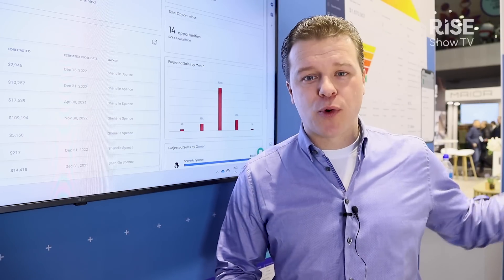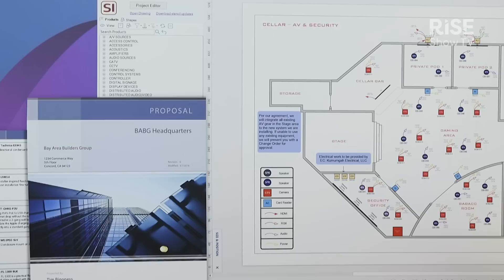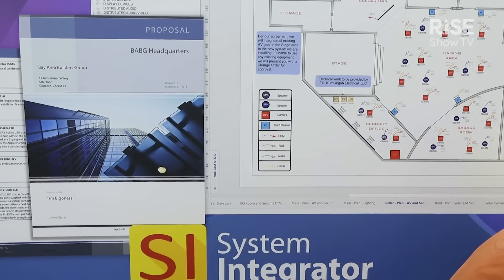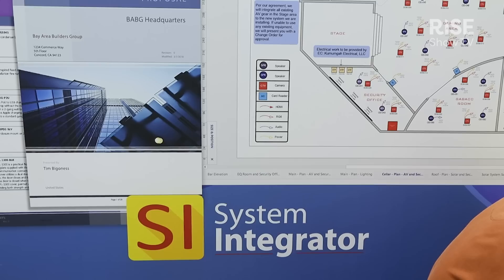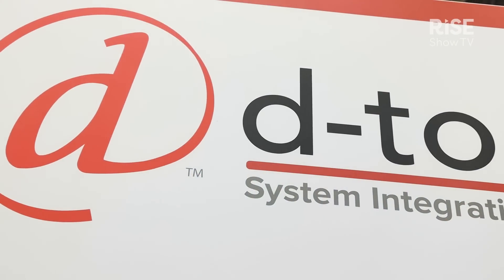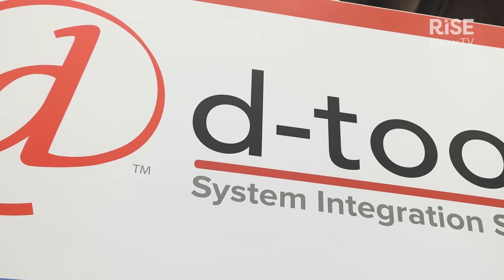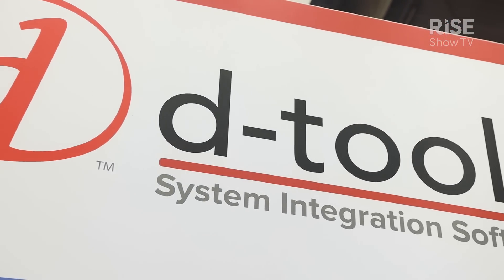We've got our flagship product, System Integrator, which is better than ever. We've got a new release, version 20, coming out next month with a bunch of new features available for all our customers and new ones. It's our pleasure to meet you soon, either here or on our website at www.d-tools.com.